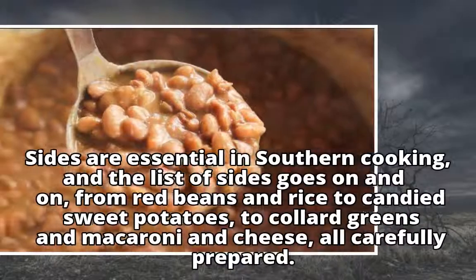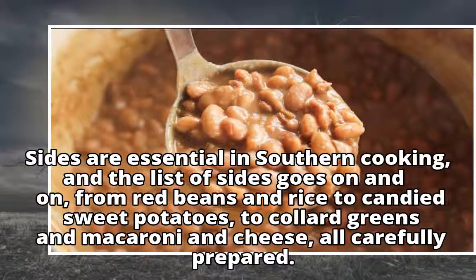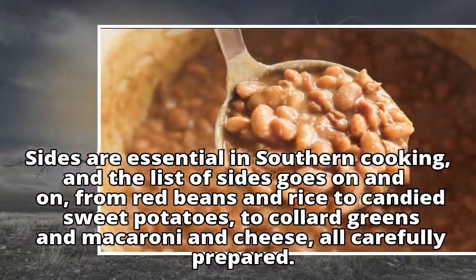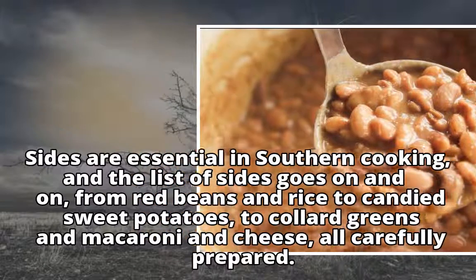Sides are essential in southern cooking, and the list of sides goes on and on, from red beans and rice to candied sweet potatoes, to collard greens and macaroni and cheese, all carefully prepared.